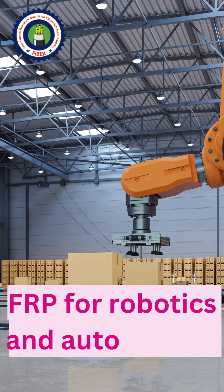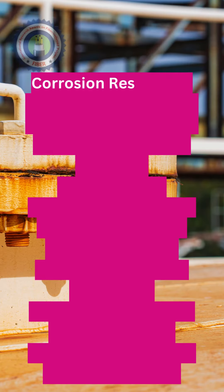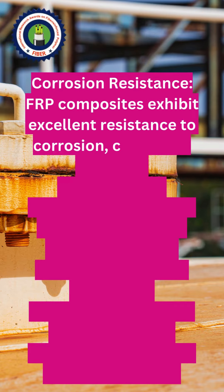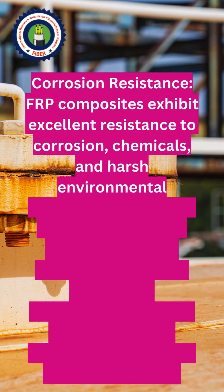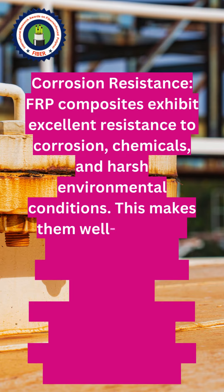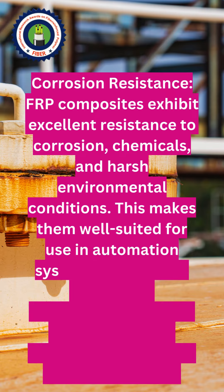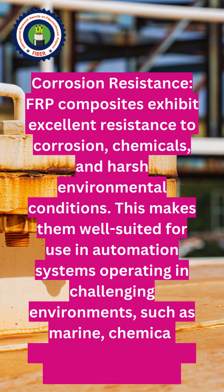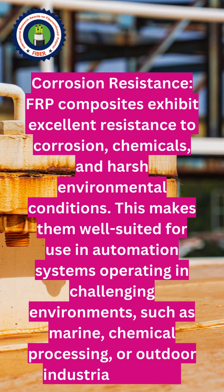FRP for robotics and automation. Corrosion resistance: FRP composites exhibit excellent resistance to corrosion, chemicals, and harsh environmental conditions. This makes them well suited for use in automation systems operating in challenging environments, such as marine, chemical processing, or outdoor industrial settings.